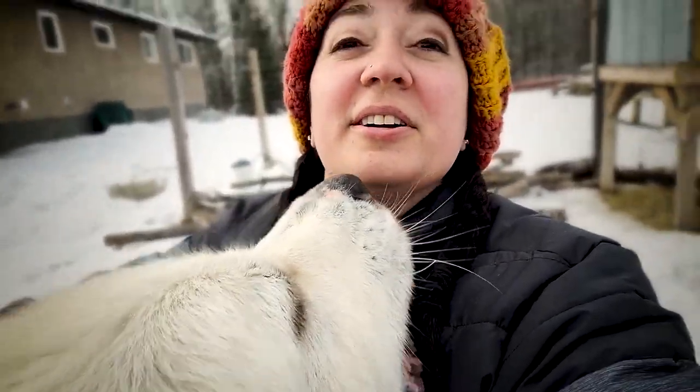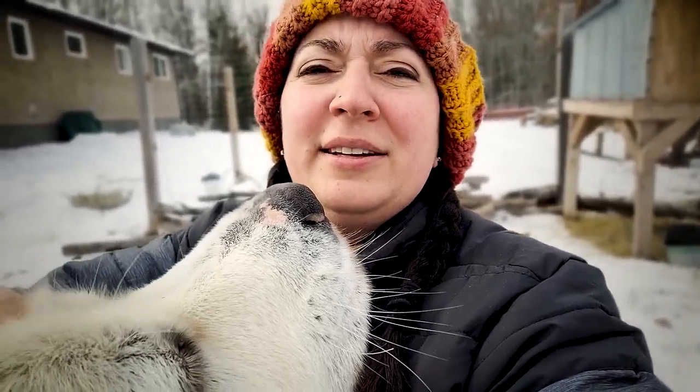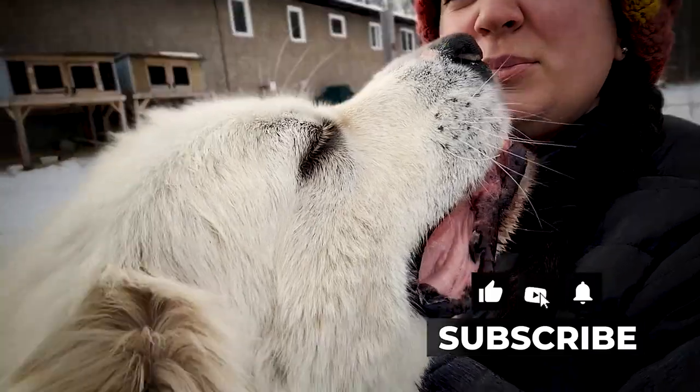I'm here trying to film these videos and this one here is knocking the microphone off the hook and knocking over the tripod. He's a little annoying but he's so cute.